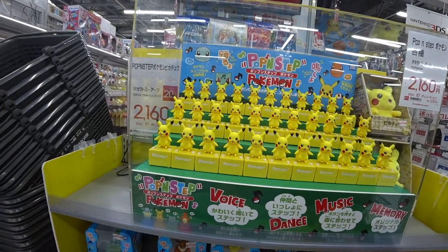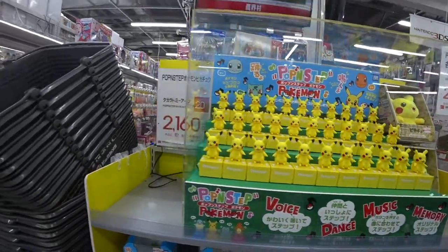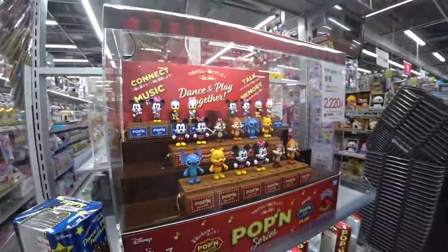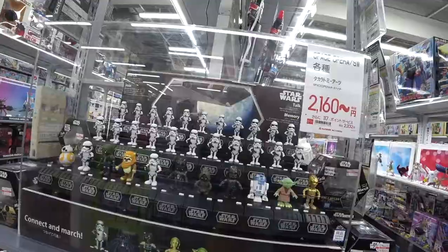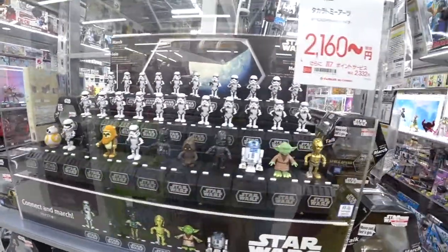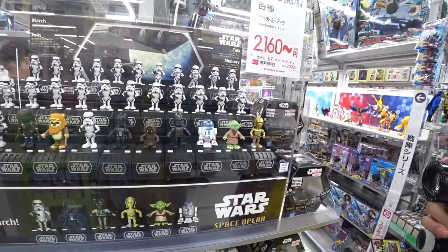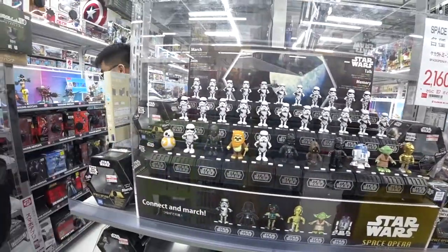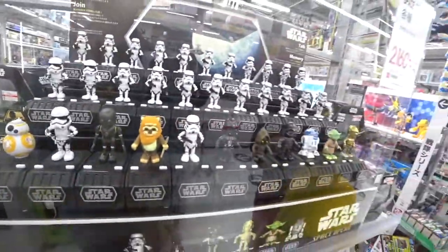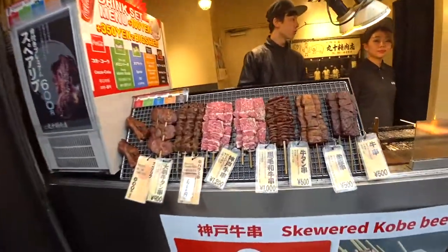You can buy one for $21. About to try some Kobe beef on a stick.